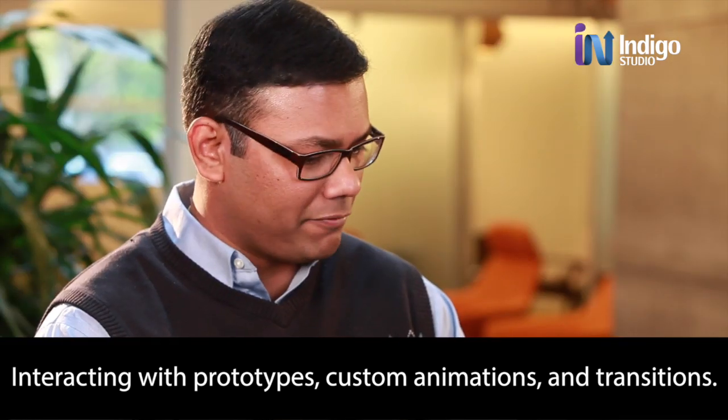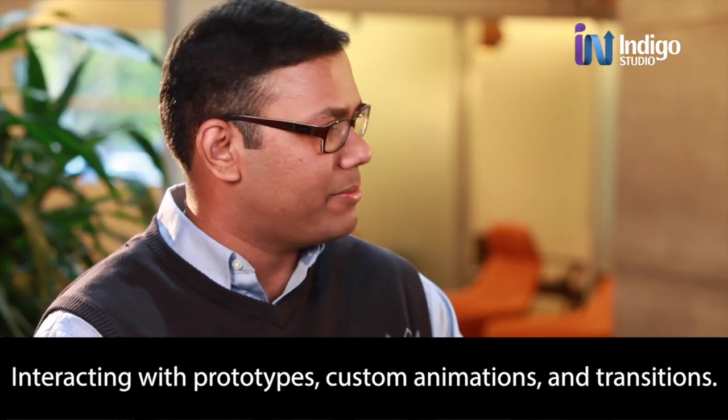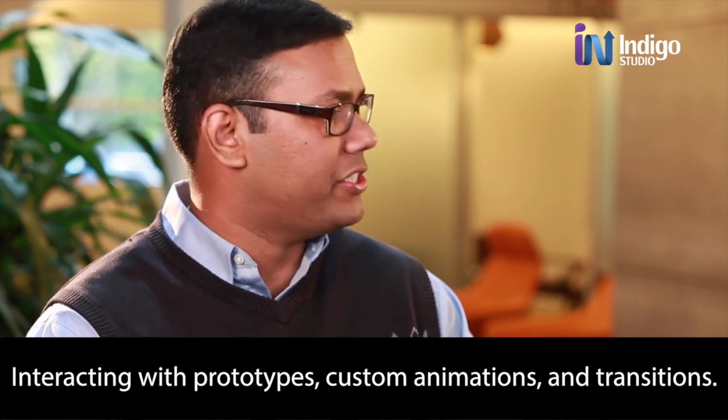There is an element that you have drawn. There's an interaction which has been applied to it, which is the trigger. And then there's a transition. All the smooth transitions you're seeing are actually built natively in Indigo Studio.